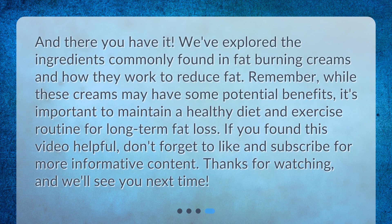And there you have it — we've explored the ingredients commonly found in fat burning creams and how they work to reduce fat. Remember, while these creams may have some potential benefits, it's important to maintain a healthy diet and exercise routine for long-term fat loss. If you found this video helpful, don't forget to like and subscribe for more informative content. Thanks for watching and we'll see you next time.